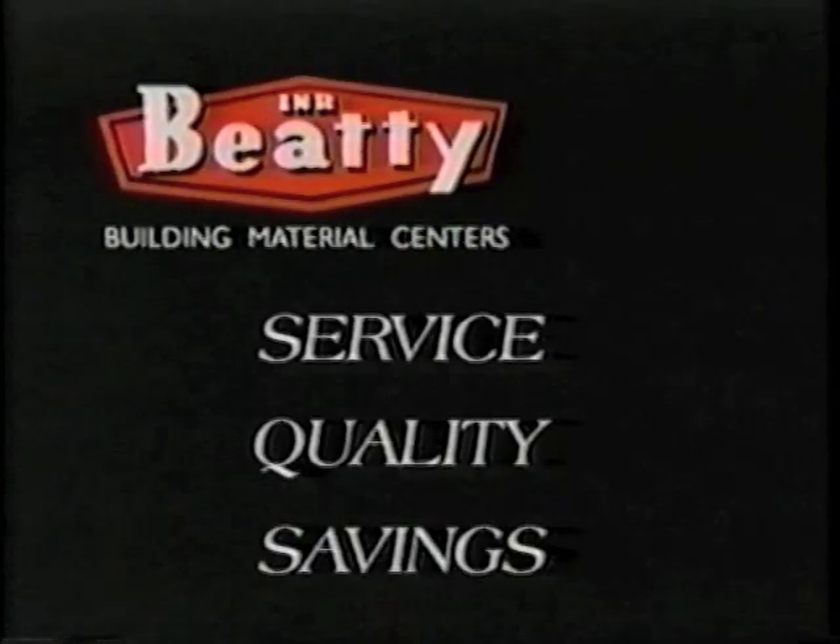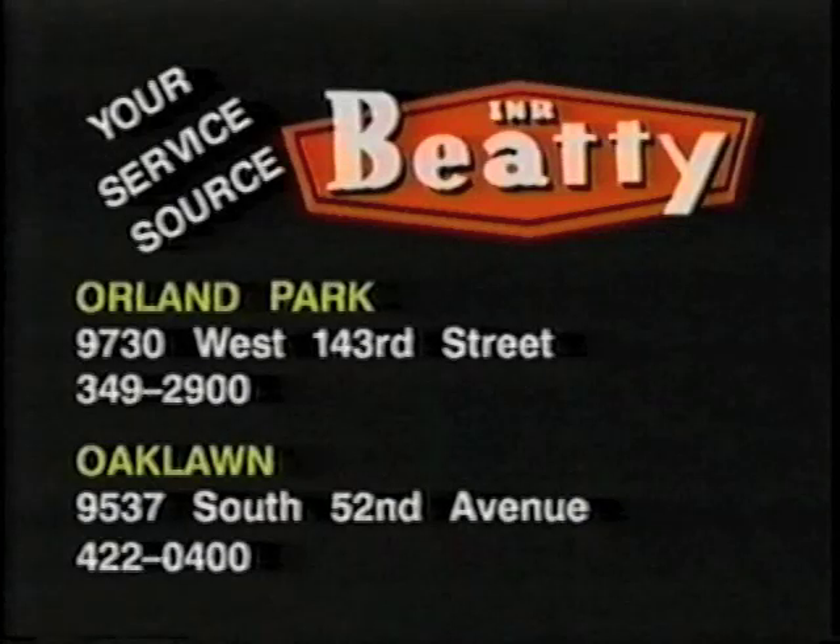INR Beatty — for service, quality, and savings. Remember, INR Beatty is your service source.